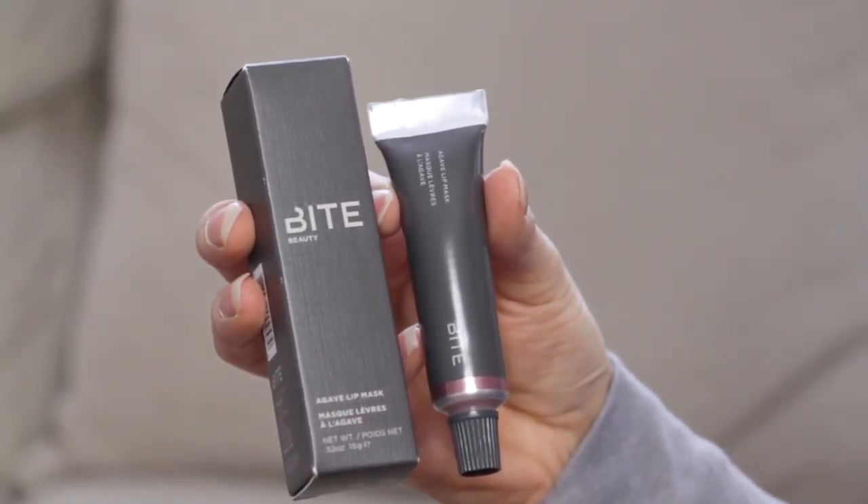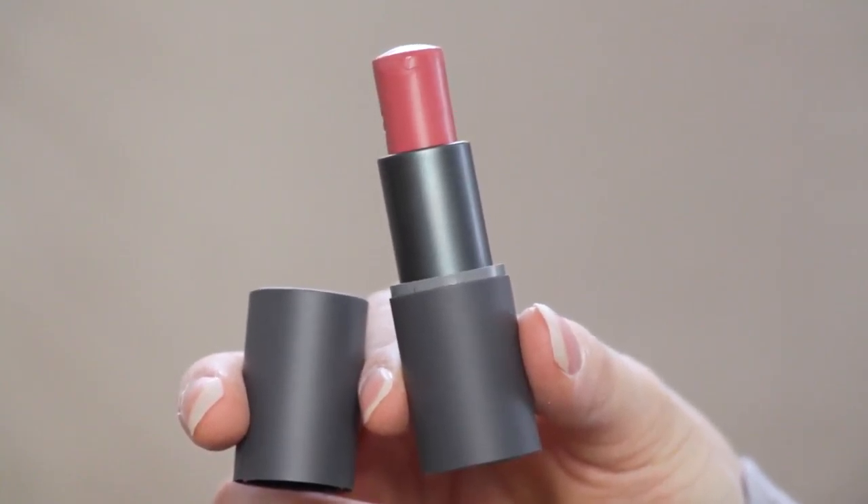This is Bites Beauty, and this seems to be an agave lip mask. I've actually never tried a lip mask before, so this is interesting. Here is some lipstick — well, a multi-stick, which I've never actually owned before either. I'm guessing you can use this for blush and lips and whatever else, which is why it's called a multi-stick. It's a really nice color, though the packaging kind of falls off, so I probably won't take it to travel.